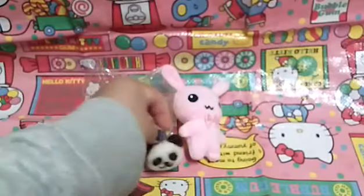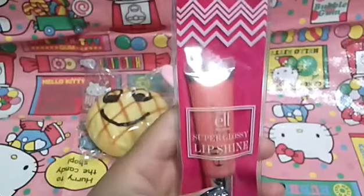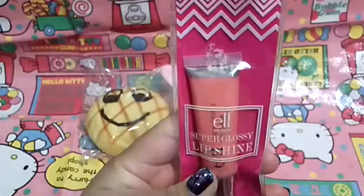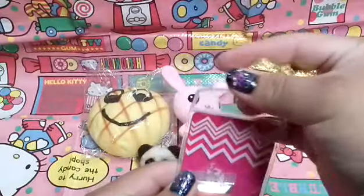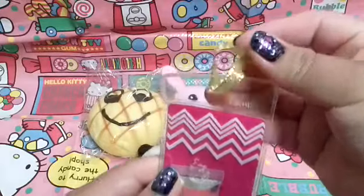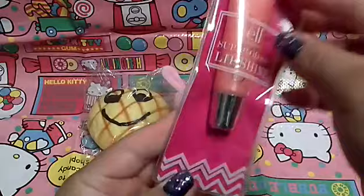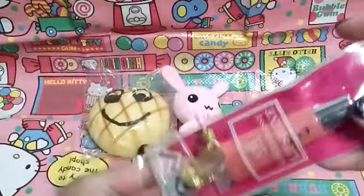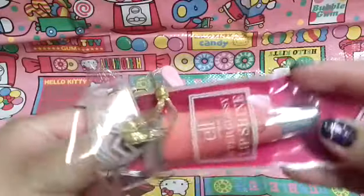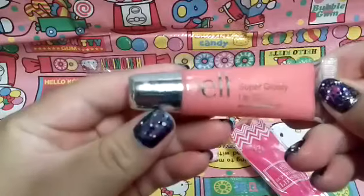Next I see this little package which is an ELF super glossy lip shine. It's a beautifully decorated package — it has this golden ribbon and a pink chevron background. The color is so natural and really beautiful. Here's how it looks — this is a really really soft, pretty peachy color. I really like this.